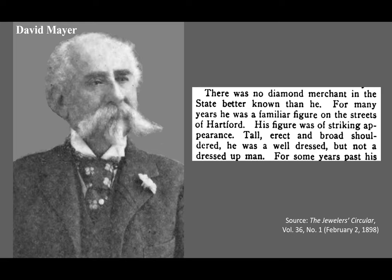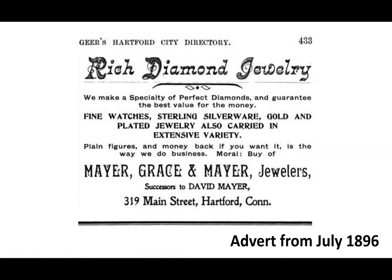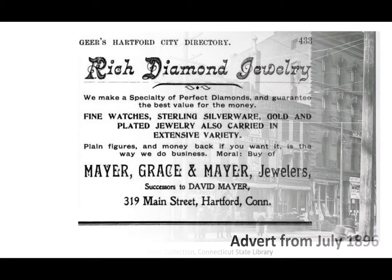For many years he was a familiar figure on the streets of Hartford. His figure was of striking appearance — tall, erect, and broad-shouldered, he was a well-dressed but not a dressed-up man. Meyer had 15 children from two marriages. The youngest two were twins, Morris and Frederick. When David Meyer retired in 1895, his sons formed a successor firm with James J. Grace called Meyer, Grace, and Meyer. Let's talk about some of the businesses that were in this building.